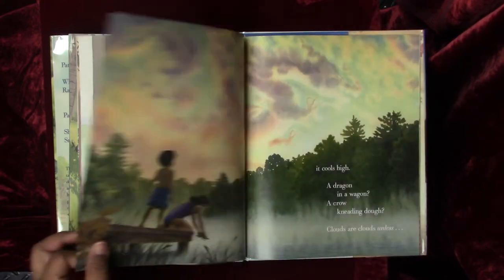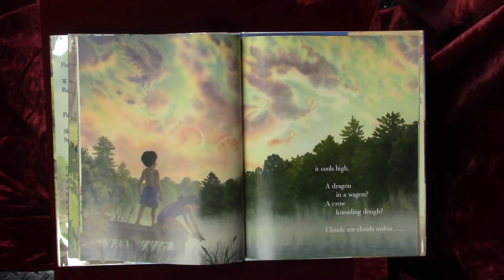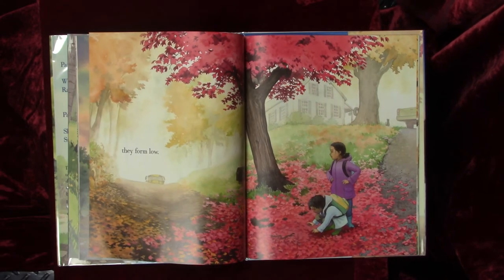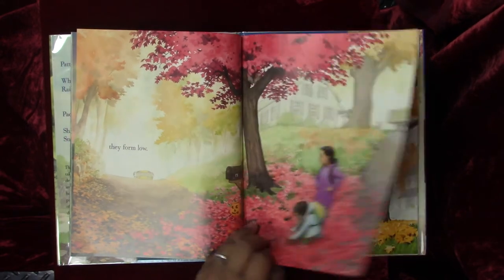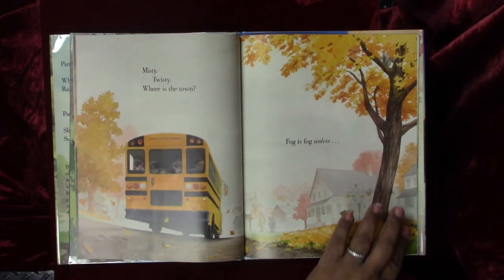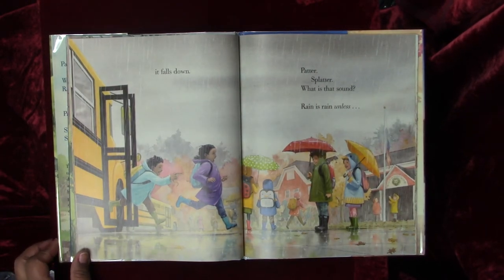A dragon in a wagon, a crow kneading dough. Clouds are clouds, unless they form low. Misty, twisty, where is the town? Fog — it's fog, unless it falls down.